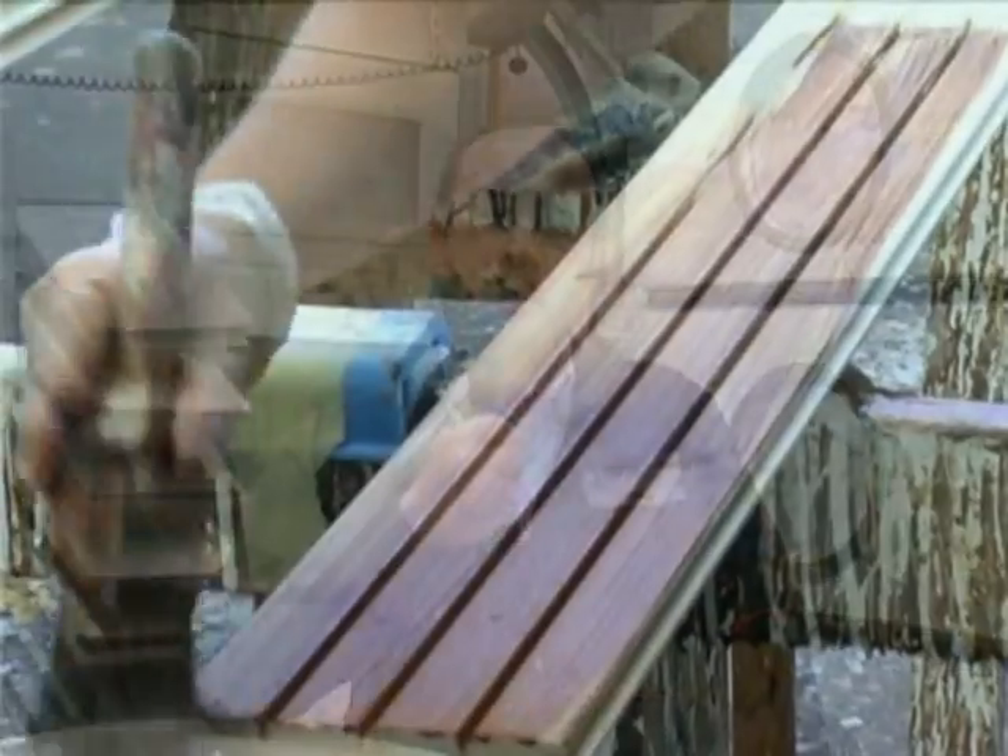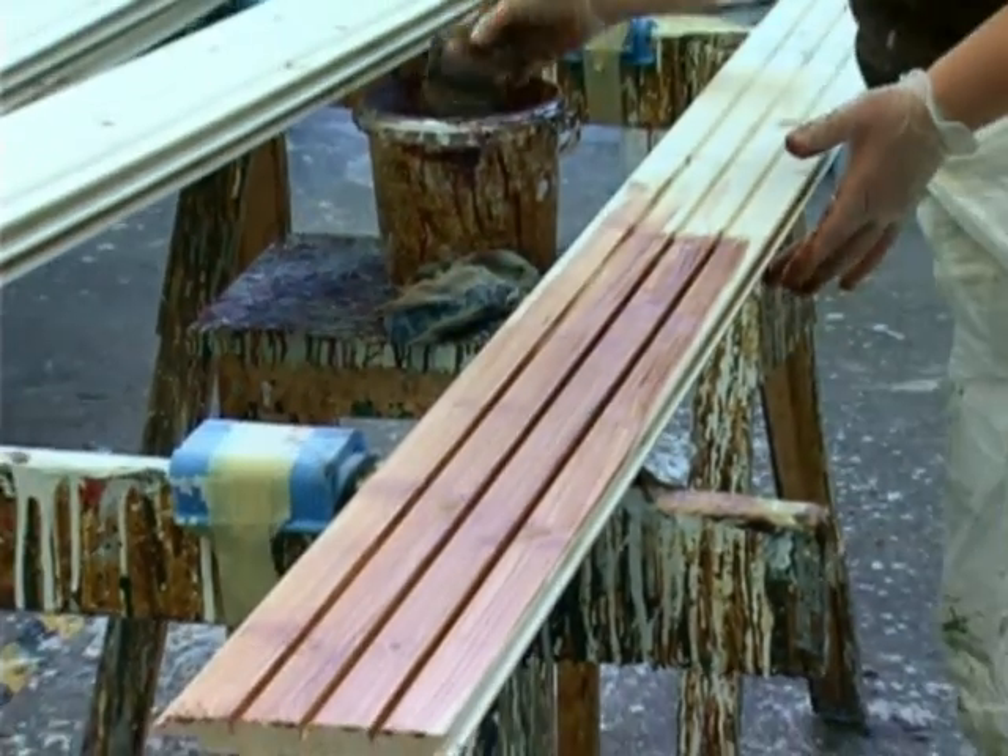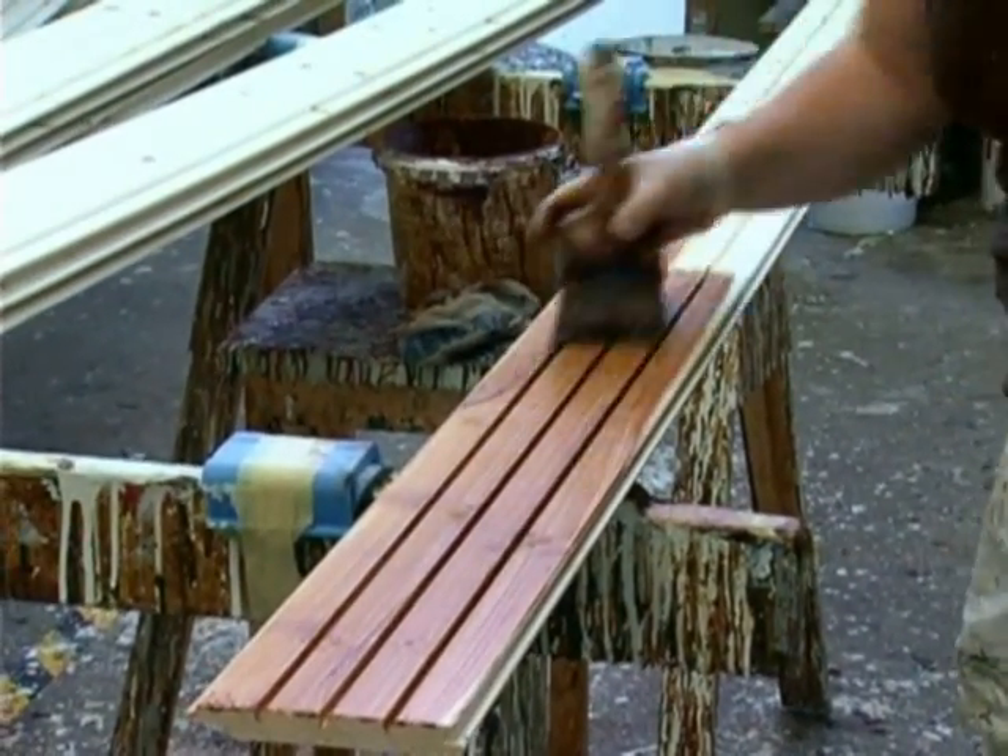Wieso würden Sie uns diesen Beruf empfehlen? Der Beruf ist hauptsächlich was für jemanden, der nicht am Schreibtisch sitzen möchte, der etwas mit den Händen fertigen will, also etwas kreativ machen möchte. Dann bedanke ich mich, dass ich Ihnen heute so Fragen stellen durfte.